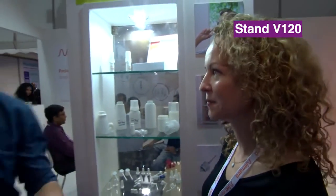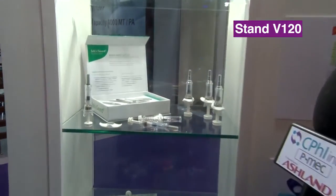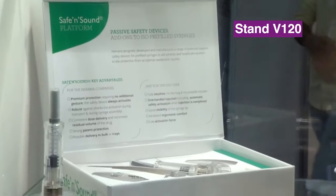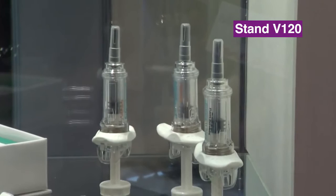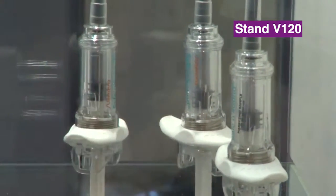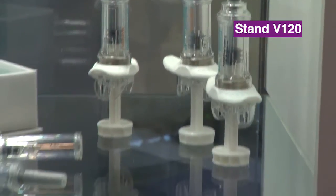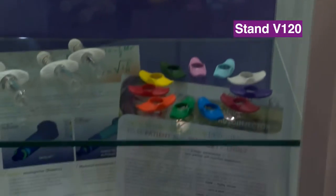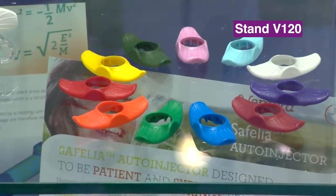We've got time very quickly to look at one last product. So we're big in injectables as well. We're looking here at a safety system for pre-filled syringes. It's fully passive. It comes in sizes 1 ml and 2.25 ml, with extended finger flanges. We can customize the colors of the extended finger flanges if you have a panel of formulations with different concentrations. And we developed our own auto-injector, Cephalia, which is specifically compatible with very viscous formulations up to 1,000 centipoise.